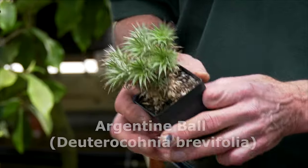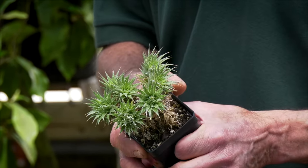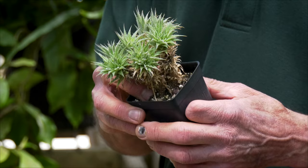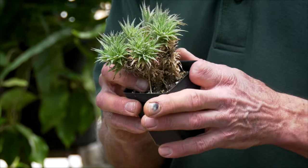The first one is Deuteroconia brevifolia, which is also called the Argentine ball. Although this is a dryland plant and not really a succulent — it's actually a bromeliad — it produces a very large round ball as it matures. It's very tolerant of dry conditions, so in the greenhouses here we don't water it very often. It might get watered three or four times a year, maybe a little more during the summer when it's in active growth, and particularly dry during the winter.